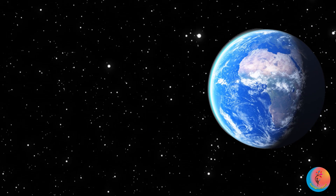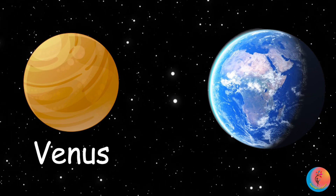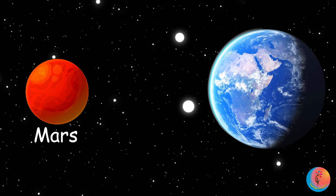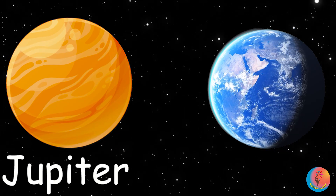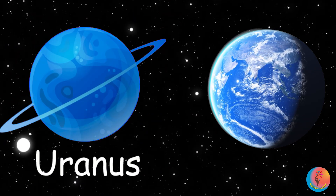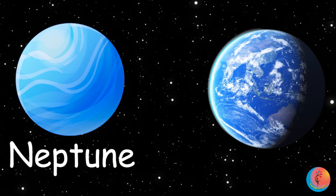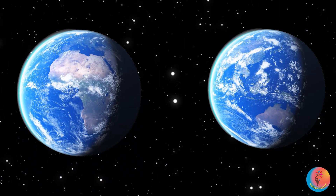Sizes compared to Earth? Mercury — tiny. Venus — almost Earth. Mars — half. Jupiter — 11 Earths wide. Saturn — nine Earths. Uranus — four. Neptune — almost four. Earth is our perfect one Earth!